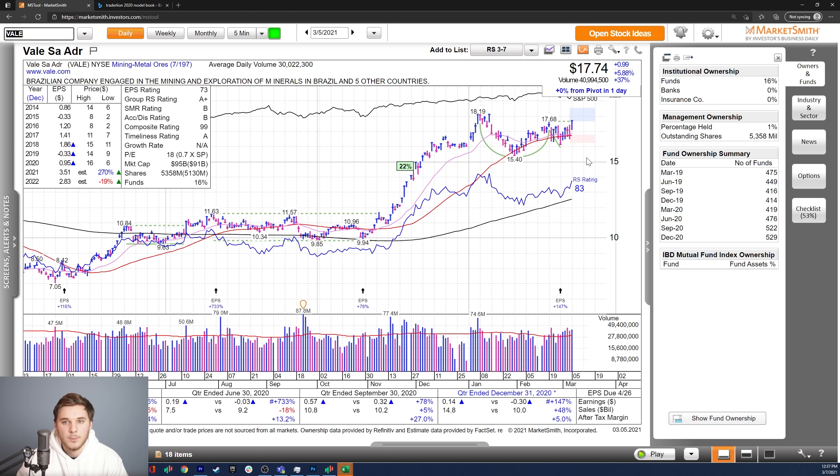Moving on, we've got Vale, which is just breaking out of a cup and handle — a stage two — on this past Friday. Nice growth the past two quarters, great estimates for 2021, though not so much for 2022 — down 19%, but the revisions are up. The composite rating is a very strong 99, with steady growth in fund ownership.